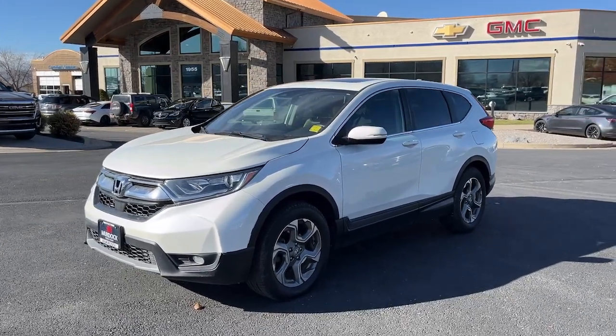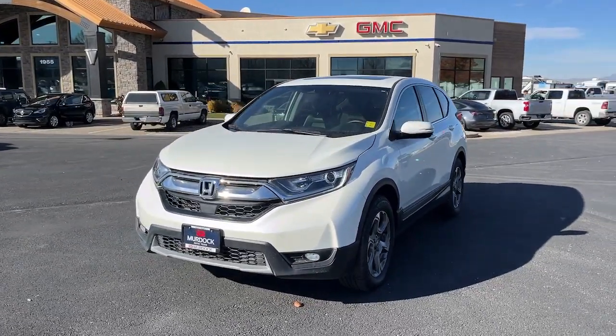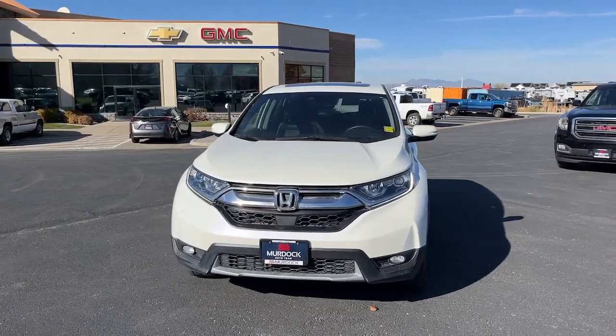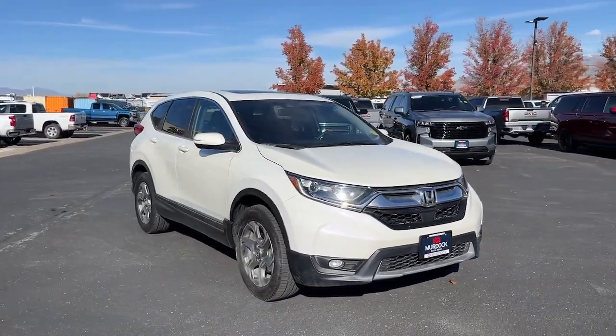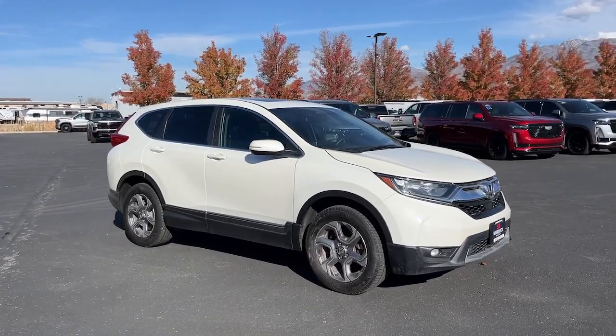Introducing the 2018 Honda CR-V. With less than 90,000 miles on the odometer, this vehicle provides excellent value. Prepare to fall in love with this sleek, tech-savvy CR-V.